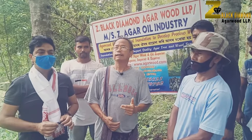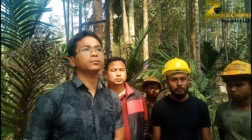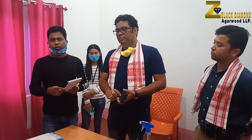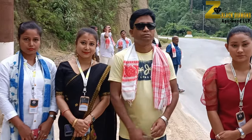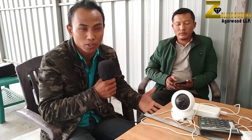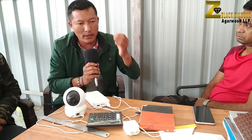With the coming of this technology, the agarwood industry has gained the confidence to become a multi-million dollar industry within the next few years. Hundreds of business houses, traders, and farmers have joined hands with Z Black Diamond in achieving this vision of sustainability of agarwood in Northeast India. The farmers can now see a ray of hope in this industry, which can bring millions of dollars of revenue to the entire Northeast and India.